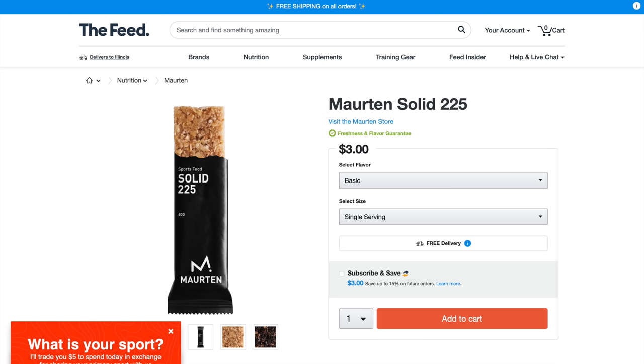I had two Maurten bars — the solid bars they just came out with. Those were the only granola bars I had lying around; I guess I should have bought some at the expo the day before. I figured I'd eat one right away instead of trying to find toast and almond butter, which is my favorite morning-of meal. I ate one of those bars right away and saved another one to eat right before the race starts.